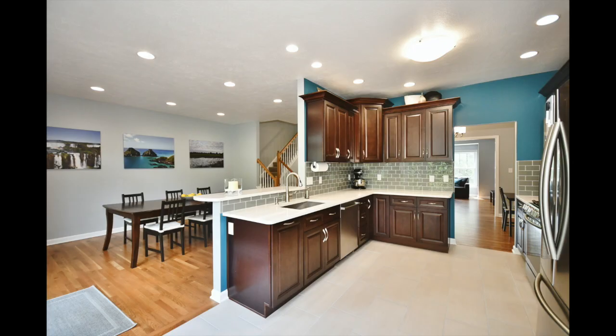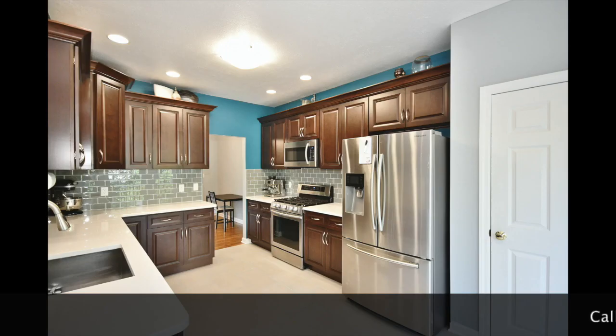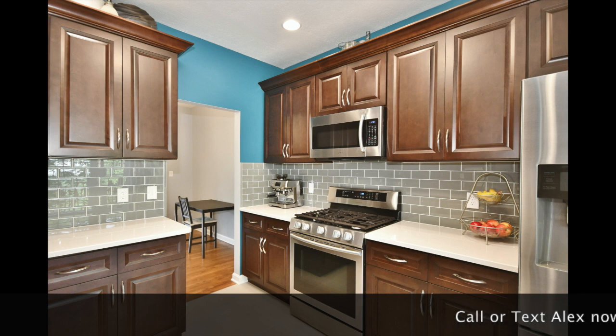It features a completely new kitchen with brand new appliances, custom cabinetry, and glass backsplash.